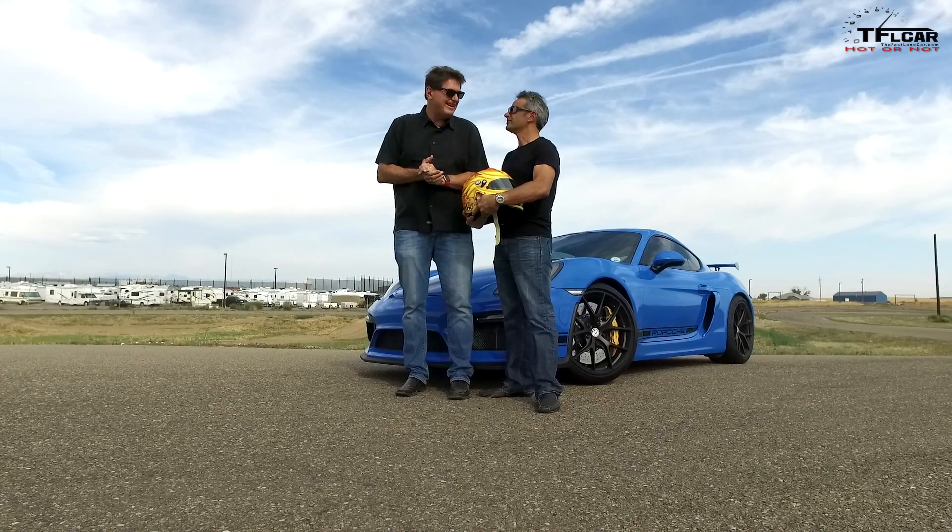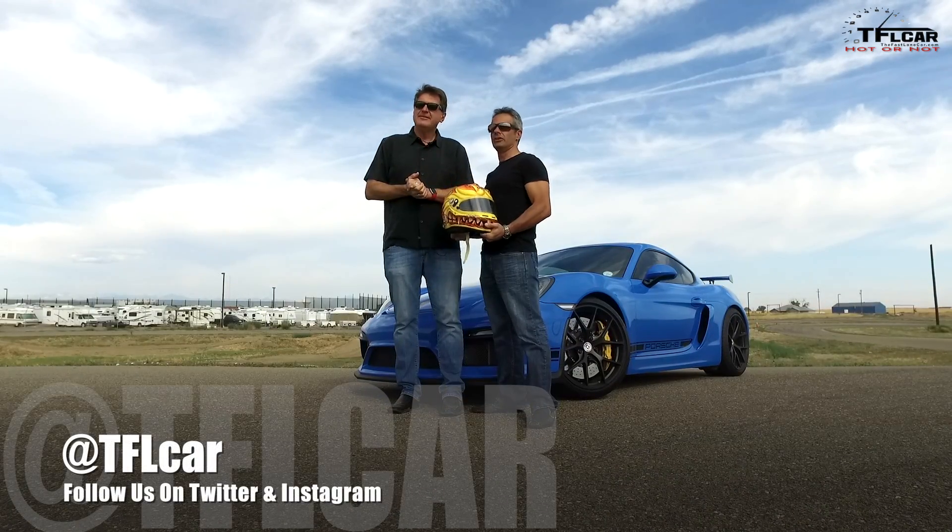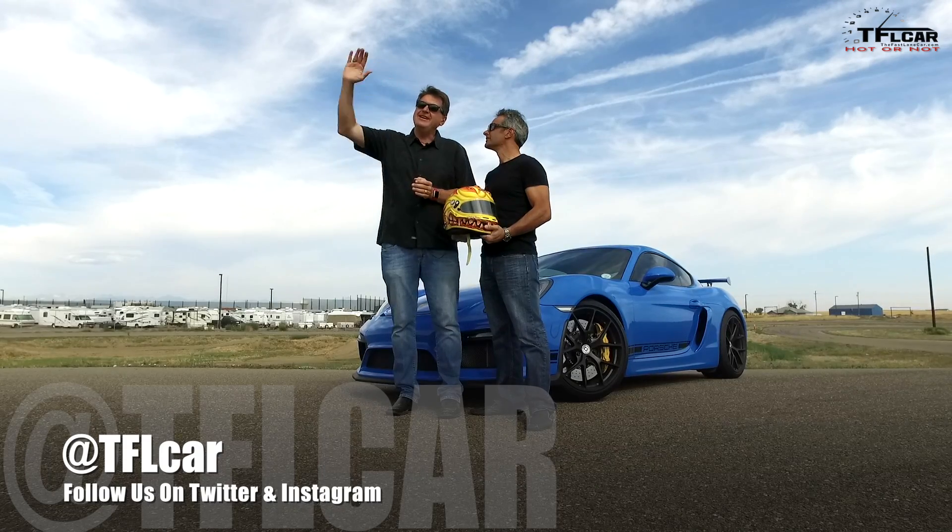There you have it, guys — another episode of Hot or Not. We have a scalding hot car as always. This is Roman and this is Paul, saying thanks for watching. Check out tflcar.com for more news, views, and real-world reviews. Race car driver reviews. See you guys later next time.